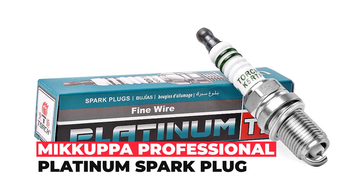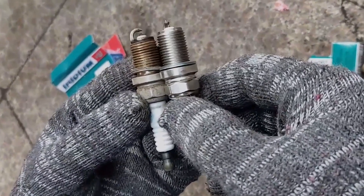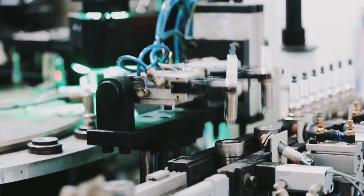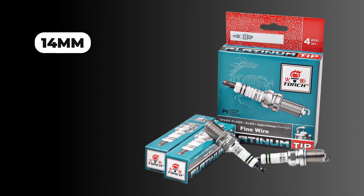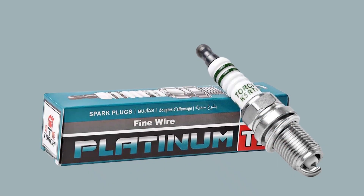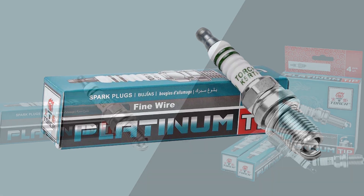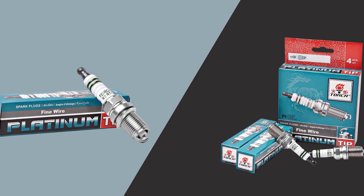Torch Professional Platinum Spark Plug. The Torch professional platinum spark plug is designed as a perfect replacement for various vehicle models, including Toyota Corolla, Jeep Cherokee, Land Rover LR3, Range Rover, and many more. With a thread diameter of 14mm and a thread length of 26.5mm, these spark plugs are easy to install with a gap of 0.8–0.9mm and an installation dimension of S16M. The heat range of 6 ensures maximum performance in a wide range of operating conditions.